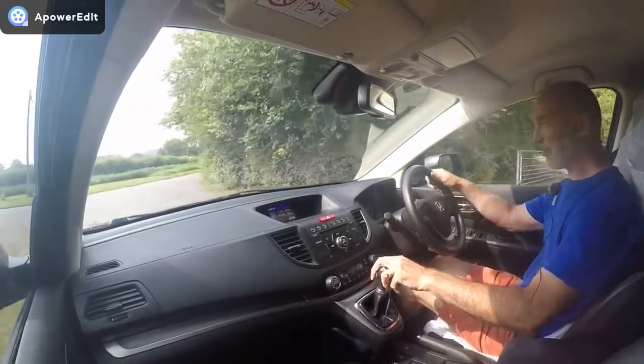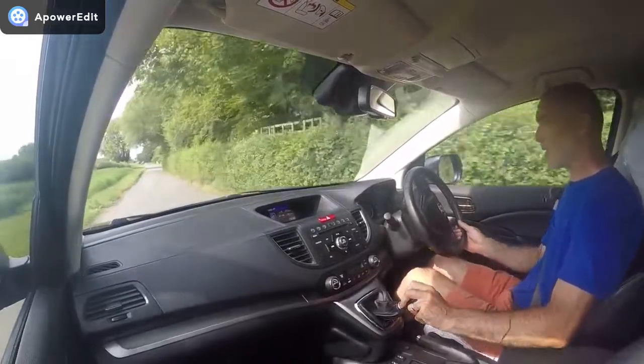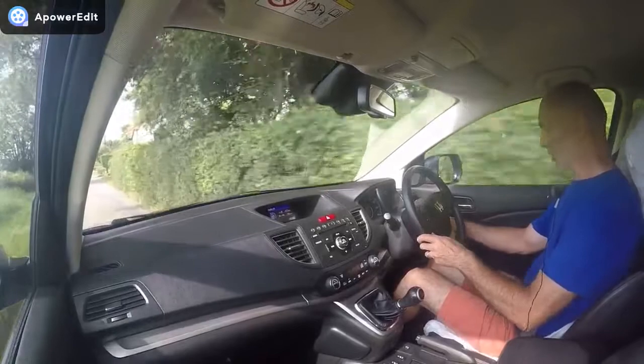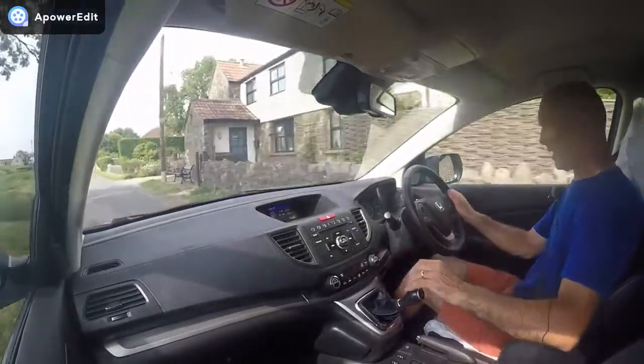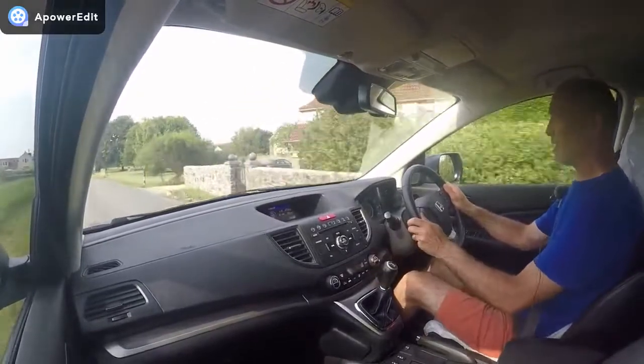Right, this is a quick road test video for a Honda CRV, 1.6 SR diesel. This particular car is registered SD14 GVE and the mileage is 51,382 miles.